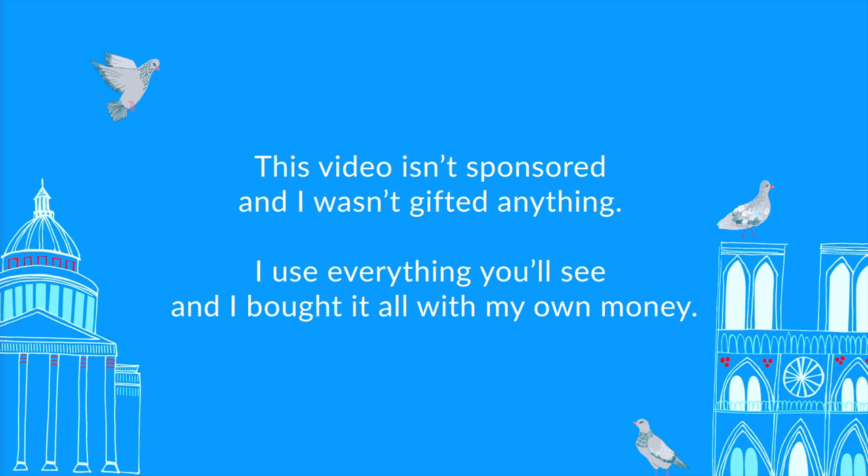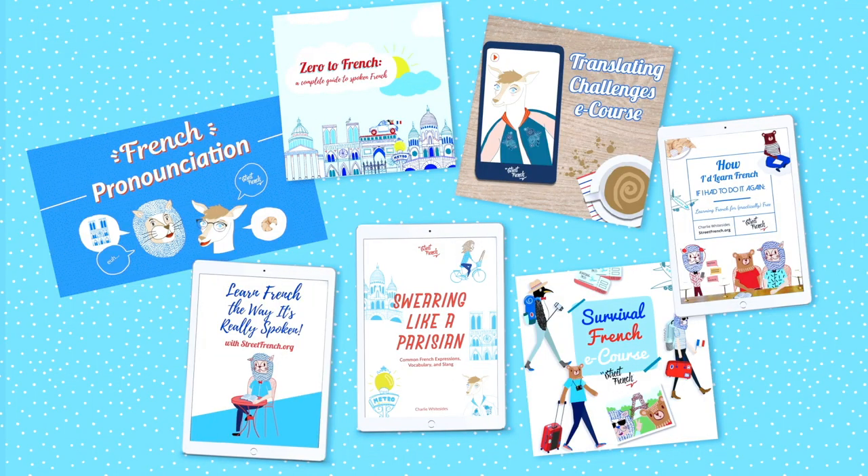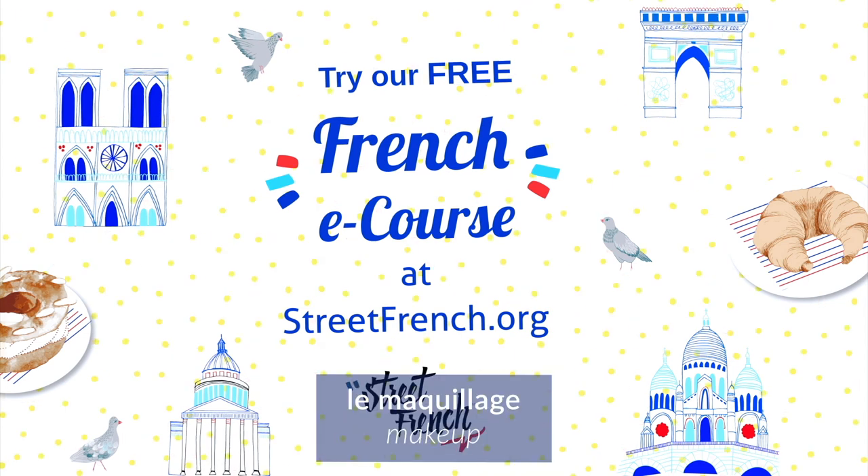Little disclaimer before we start: none of these brands sponsored this video and none of these products were gifted to me. I bought everything with my own money, so yeah, just wanted to make that clear. We have some e-books and e-courses you can learn French with, but first make sure you try our free e-course at streetfrench.org.